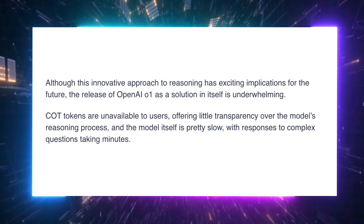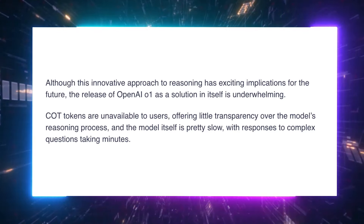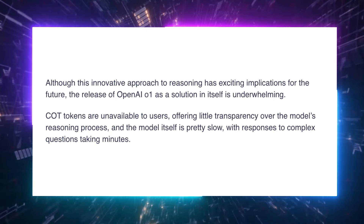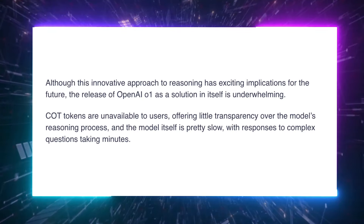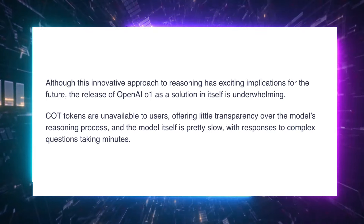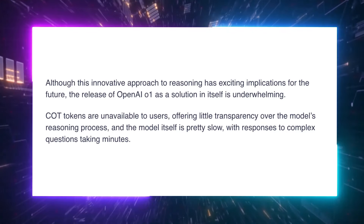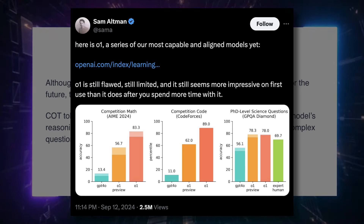While OpenAI O1 is showing some impressive abilities, it's not without its critics. Some experts in the AI community are pointing out that O1 isn't the revolutionary leap many were hoping for. This model is designed to spend more time thinking before it responds, which is both its strength and its weakness. While it means O1 can solve complex problems more accurately, it also means it is slower — in some cases, it takes several minutes to provide an answer, especially when dealing with multi-step reasoning. Another point of contention is its transparency, or rather lack of it. OpenAI hasn't made the chain-of-thought tokens available to users, so we don't get to see exactly how O1 arrives at its conclusions. This makes it harder to fully understand or trust the reasoning process, and even OpenAI CEO Sam Altman had some mixed feelings, acknowledging that while O1 is their most capable model yet, it's still flawed, still limited, and may seem less impressive the more you use it.